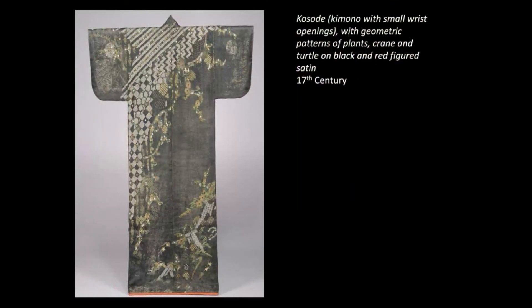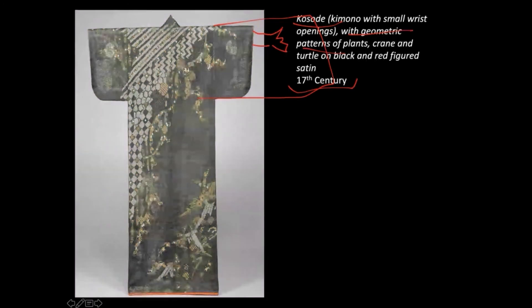They preserved their cultural artifacts very well. As early as the 1600s, we have kimono remaining from that period. This is called kosode, meaning the sleeves are short — coming shortly below your elbows. For long sleeves you'd have a different style. Kosode is more for garments worn under the formal kimono, and it has geometric patterns of plants and cranes that are painted.